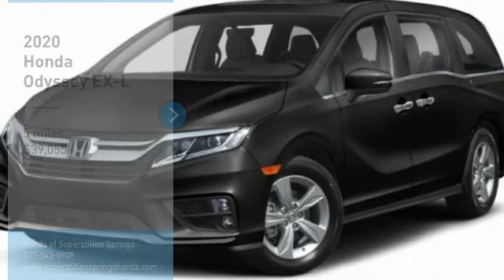We are pleased to show you the 2020 Odyssey. The Honda Odyssey is a showcase of distinguished style, captivating technology, and advanced safety features. A must for all families and is priced below $40,000.